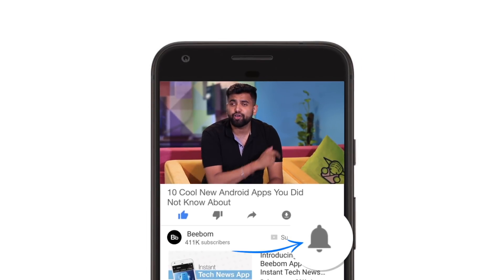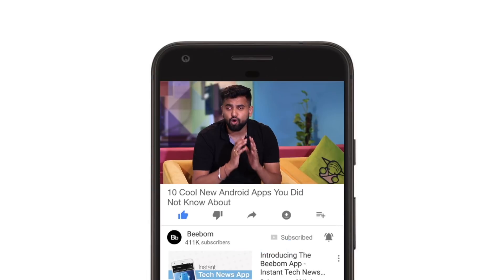What's up guys, this is Rupesh from bbomb.com and today I'm going to show you 10 of the coolest new Android apps that you are going to love. Before we get started, make sure to hit the bell icon to get notifications for all our future videos.